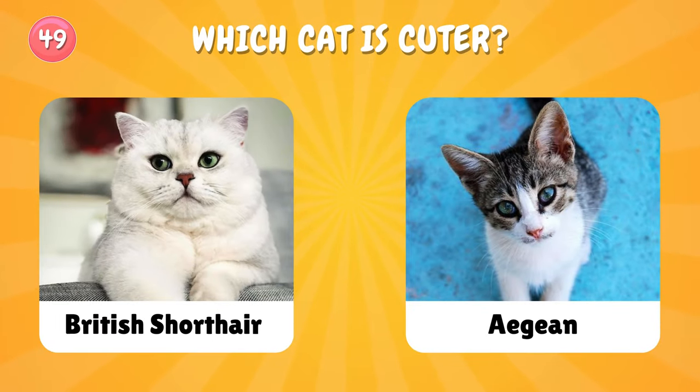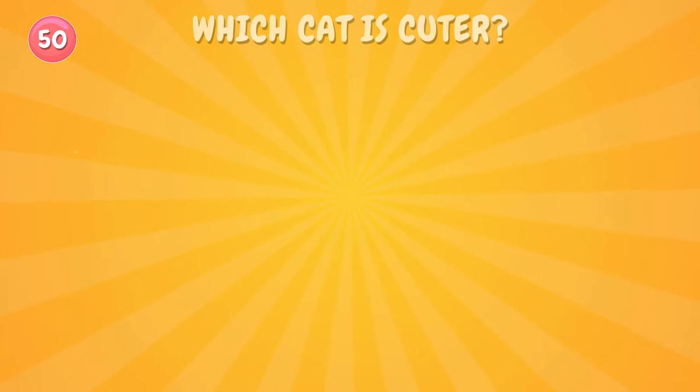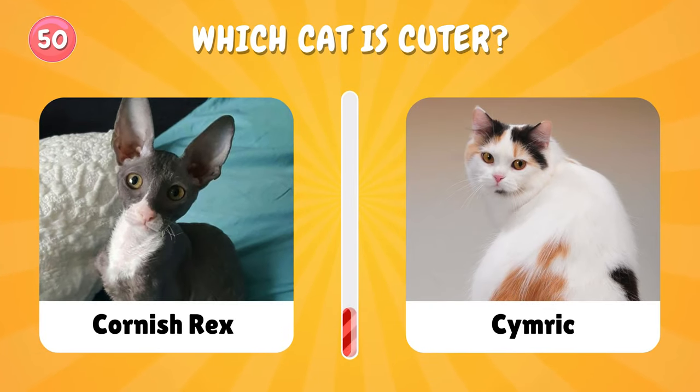Number forty-nine: which cat will you choose? Number fifty: I'm gonna choose with you this time — I choose Cornish Rex. What about you?